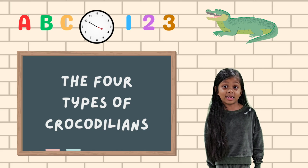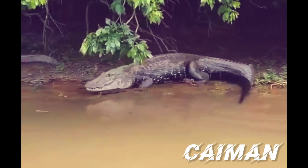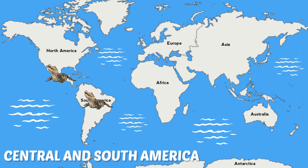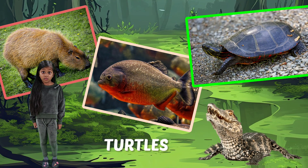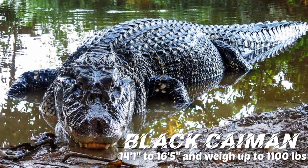Let's check out these crocodilians, starting with the caiman. You can find them in Central and South America. They can grow between 3 to 16 feet depending on the species. They hunt capybaras, various fish, and turtles. Here's a list of the six species of caiman. The largest is the black caiman.